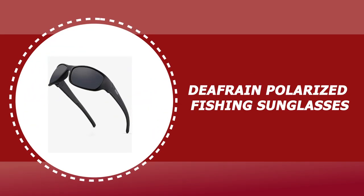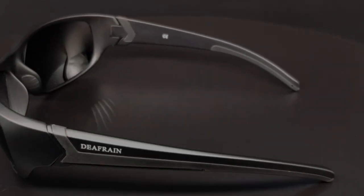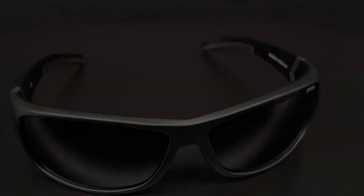Number 3: Defrain Polarized Fishing Sunglasses. These come with 1mm polarized tack-scratch-resistant lenses, providing 100 percent full-spectrum UV protection against the sun's harmful rays. The Defrain polarized lens delivers high contrast, crisp definition, and peak visual acuity.